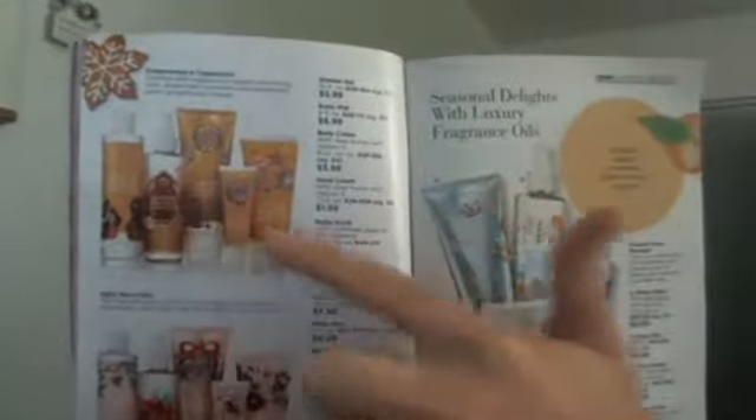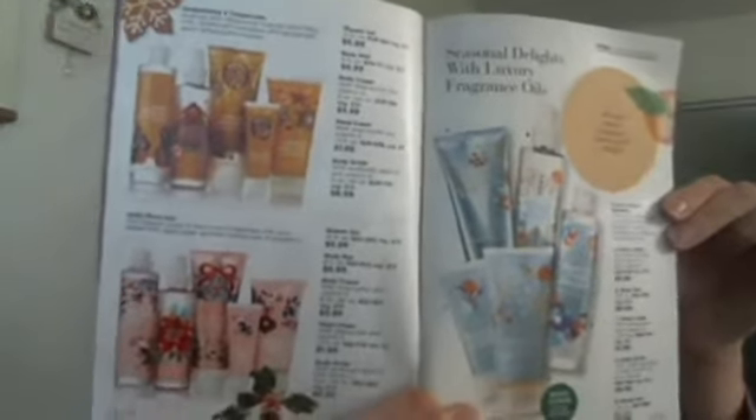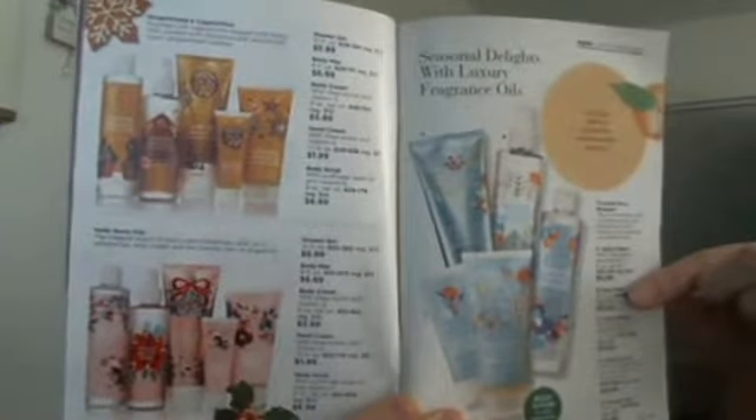We have bath and body sets — they're collections but you buy them individually. They each include the hand cream, body scrub, shower gel, body spray, and body cream, available in all three scents: gingerbread and cappuccino, holly berry kiss, and frosted citrus bouquet. My favorite is the holly berry kiss, but the frosted citrus bouquet is a close second.